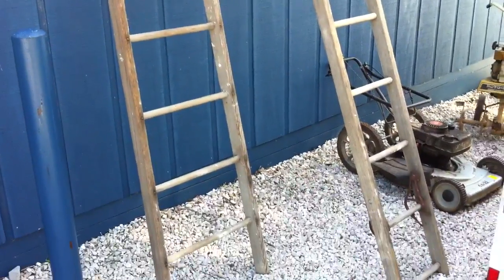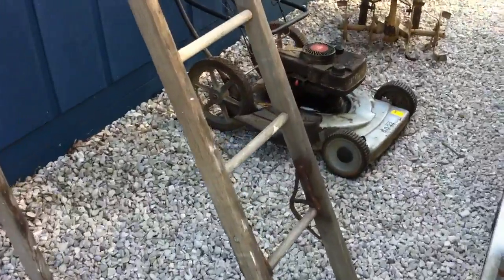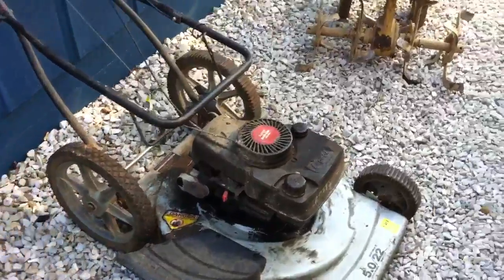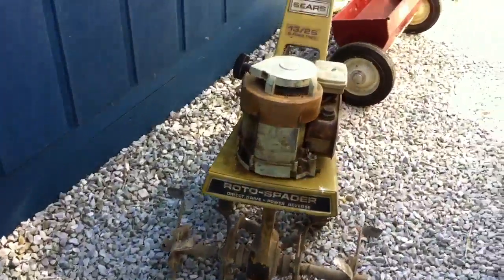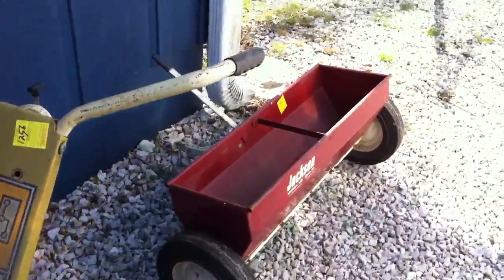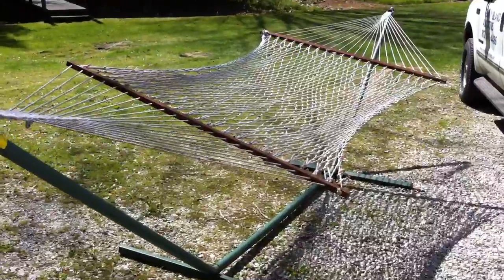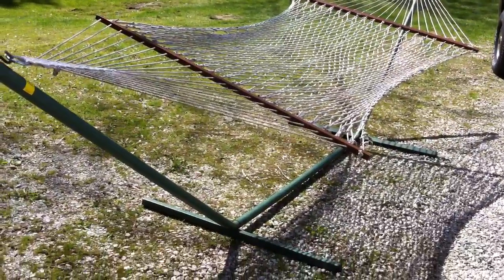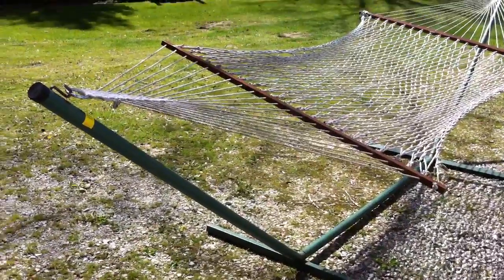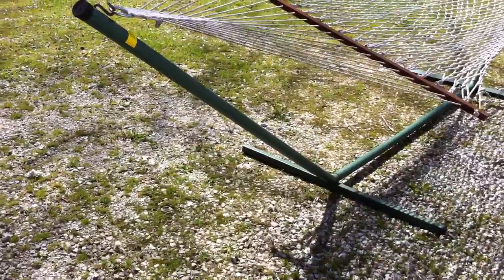There's an old Craftsman push mower — they said it runs but I'm not going to try it. There's a Sears rototiller, a pull-behind seeder, and right over here is one of those cool hammocks already put together for you — and I used it, it works good. So that's it for the furniture room and the outdoor stuff. I'll take another video of the inside collectibles room.